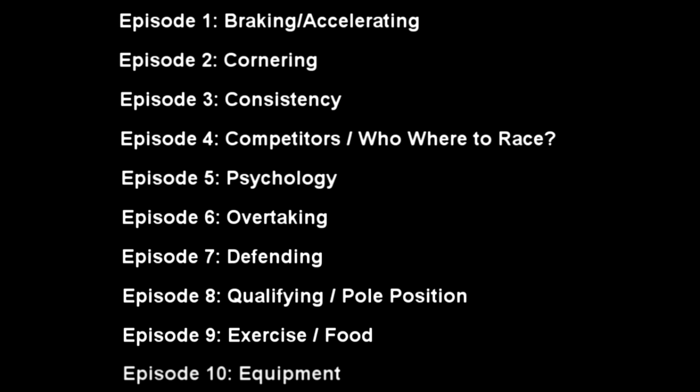Episode 8 is qualifying and pole position — basically trying to get those quick, fast laps in. I have a sort of 5-lap or 5-minute technique where you do an out lap, fast lap, and in lap. That shows you how to get improving and get fast laps quicker.